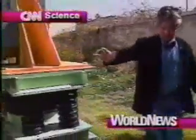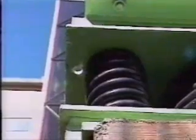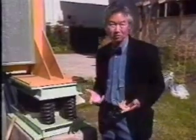No question about it, architect David Ming Lee Lowe's custom-designed house is unusual. It's covered with steel, it's raised off the ground, and it's supported by springs — a series of four of them surrounding a cylinder at each corner of the house. It's a system designed to spare the house in the event of a quake, sort of like, in very broad terms, a shock absorber.